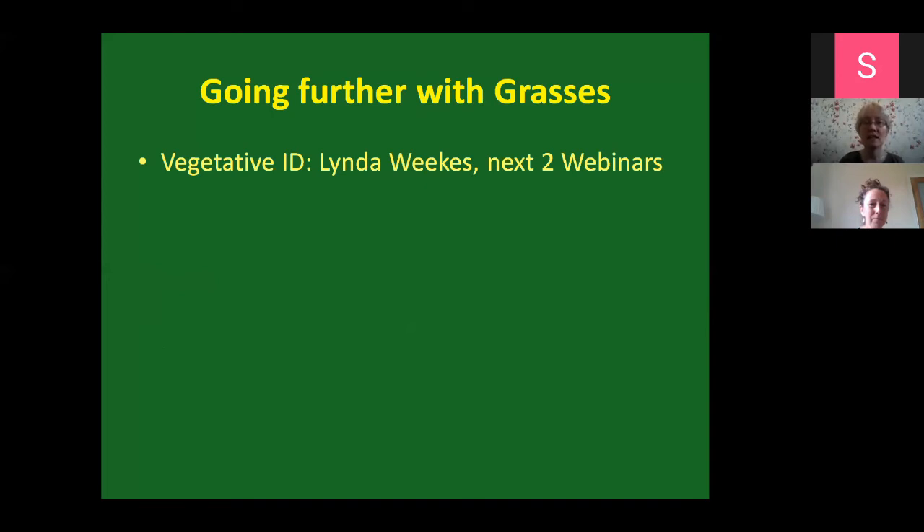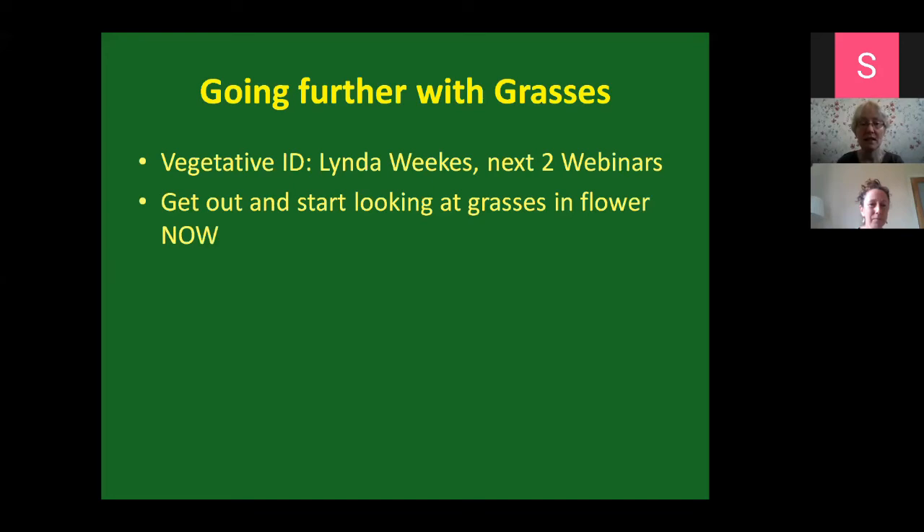For vegetative ID, if you want to take things even further, I'd advise you to register for Linda Weeks' next two webinars, where she's going to go through characteristics of vegetative ID. Grasses are very often not flowering, so it's really nice to be able to identify them all year round - and they grow all year round. This is a great time of year to be looking at grasses, so get out and start looking at them now because they're in flower - provided you don't have hay fever.